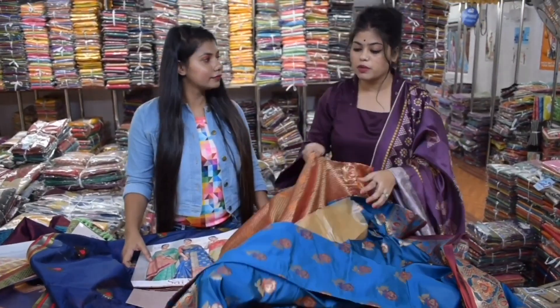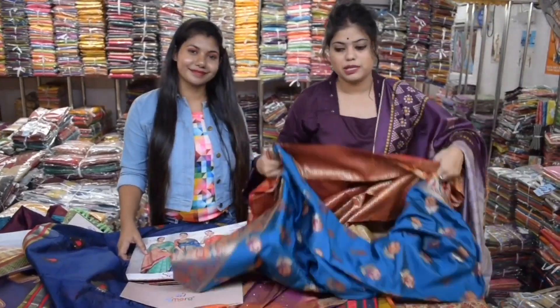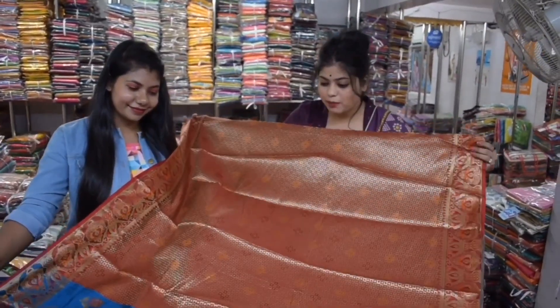You can get a different color; the colors are different across the collection. I have shown you in a blouse piece. You can get a blouse piece included — it is more of a blouse. You can even get red blouse pieces.